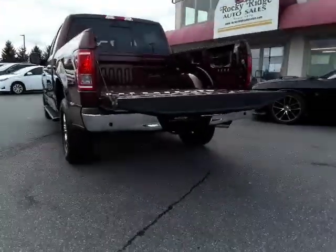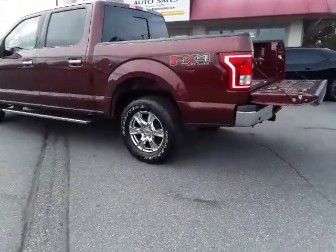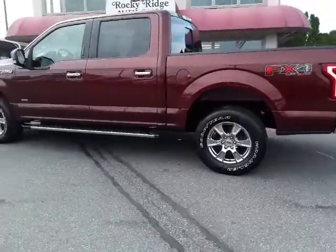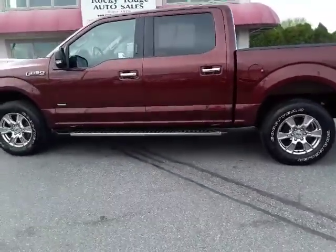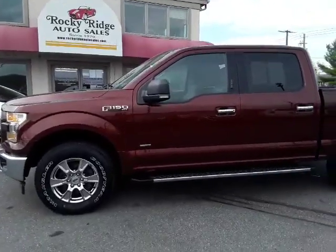There's a tow hitch down below. So there we have it, folks. Please give us a call at 717-733-8985, or visit us online at RockyRidgeAuto.com. We hope to see you soon!